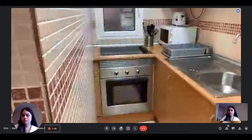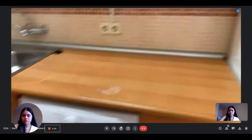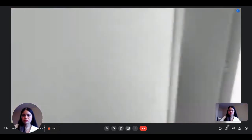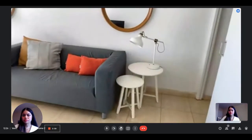And the kitchen, which is small, but has everything you need. And the bathroom again, from the other side.